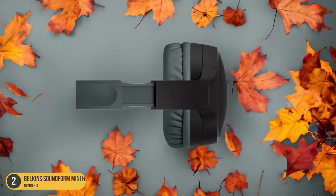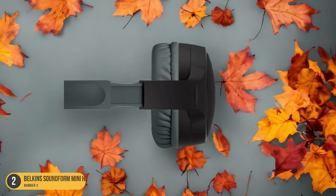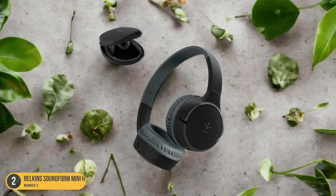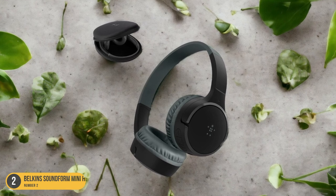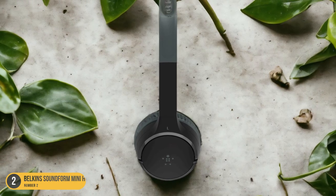Whether attending virtual lectures or engaging with educational videos, Belkin's Soundform Mini Headphones provide clear audio quality and reliable performance, making them an ideal companion for an online learning journey.